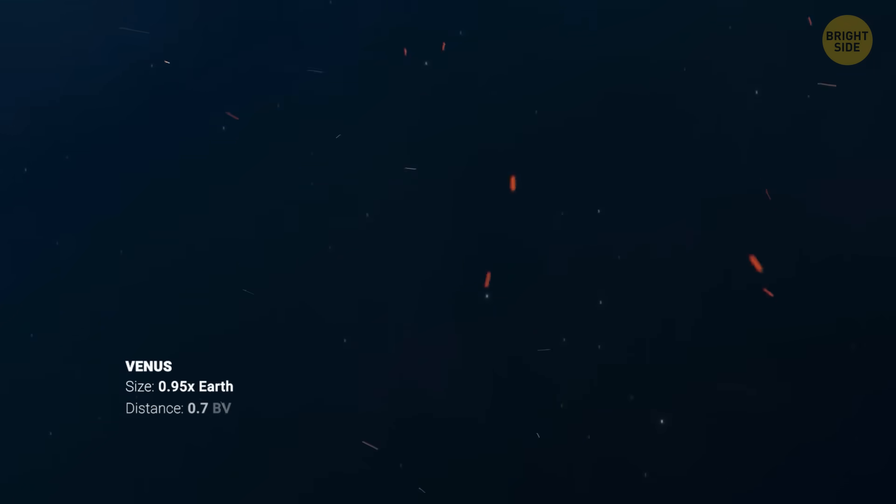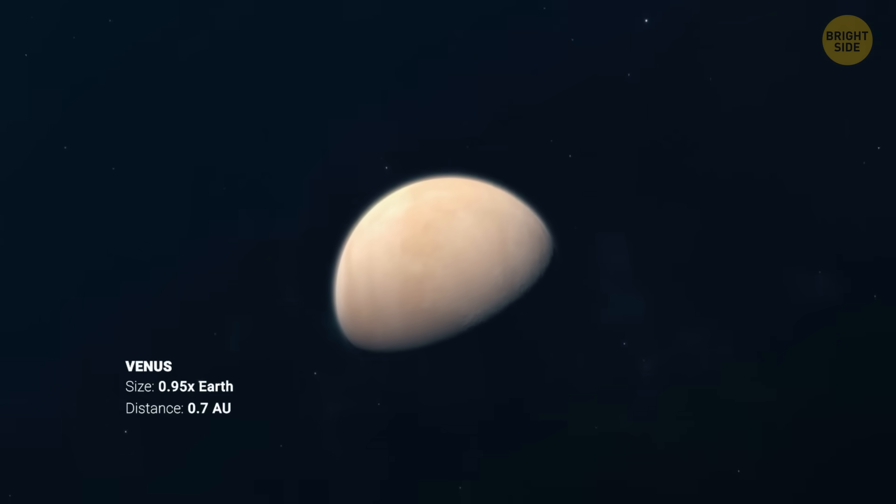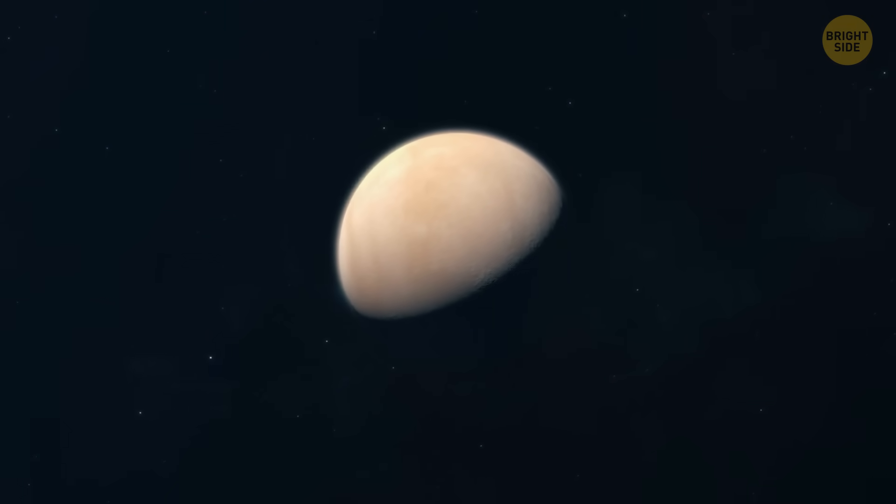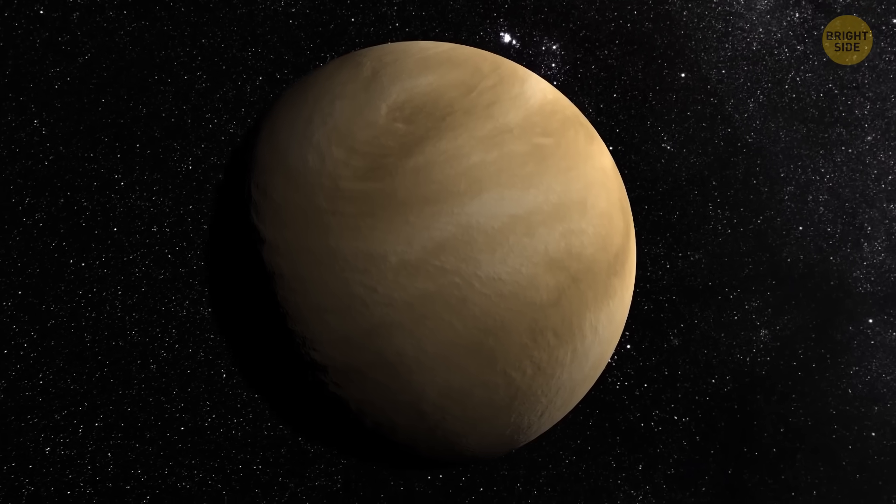Venus is a bit closer to the Sun than Earth. It's often been called Earth's twin because of the similarities, like in size, mass, and composition. But don't be fooled.